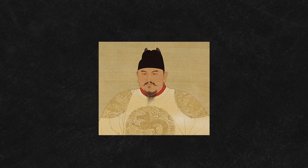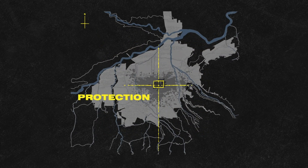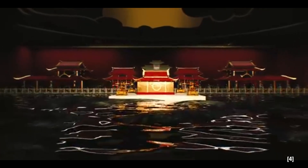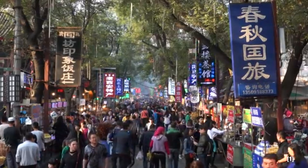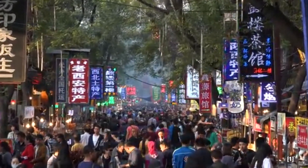Emperor Zhu Yuanzhang recognized its value and ordered the construction of a massive wall to protect the city from potential invaders. This was not just a defensive measure — it was a statement of power, resilience, and innovation. The construction of the Xi'an city wall marked the beginning of a new era, transforming it into one of the most secure urban centers of its time.